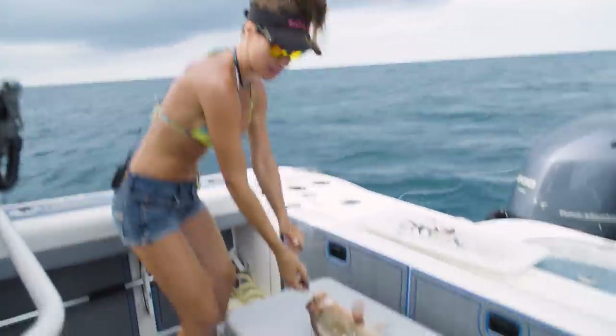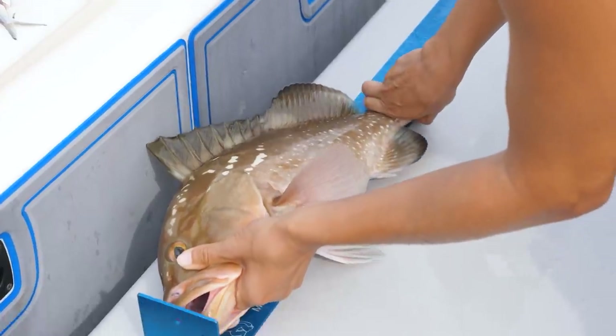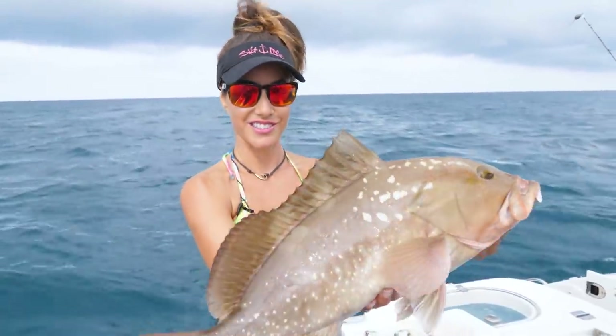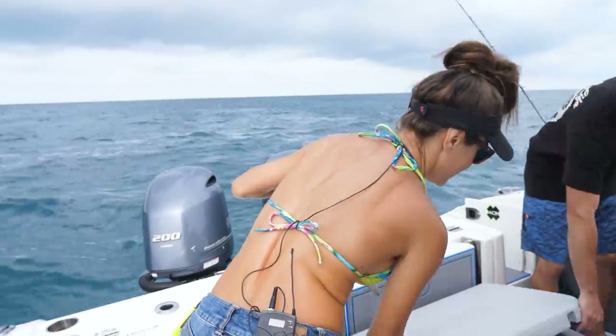Wow. That's 20 inches — 21 inches. Big one. That was awesome to get two really nice keeper red grouper in a row. Louisa was killing it. He's 21. Going in the cooler. Nice one, Jimmy. Good job, Louisa, you're killing it.